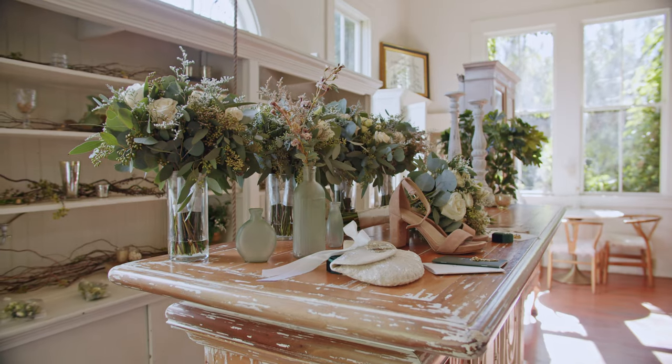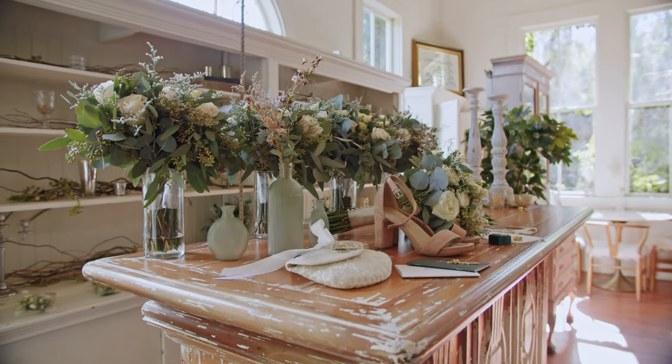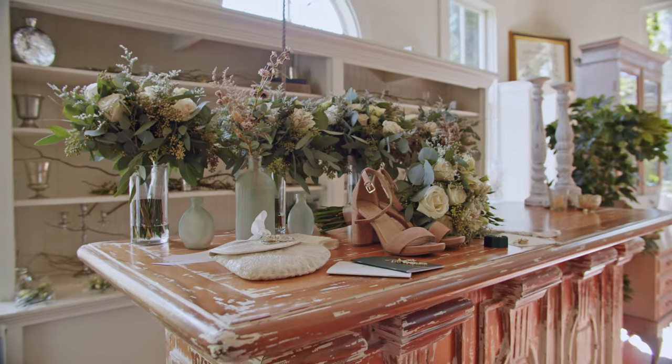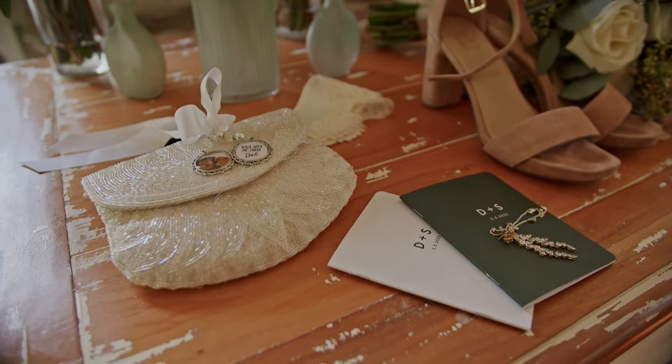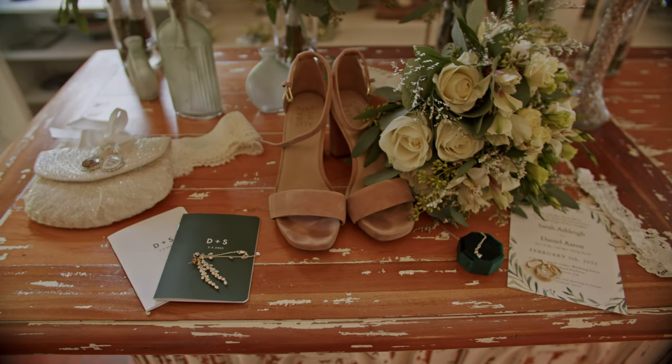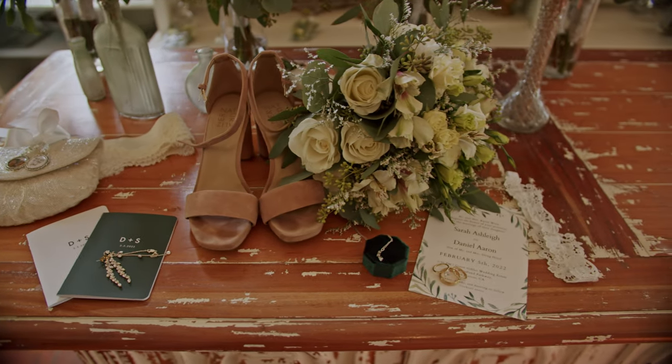The contrast looks pretty nice. Take a look at this huge table, which looks amazing for all the details — so you can take all the shots with invitations, rings, jewelry, maybe some vow cards, flowers, and shoes.